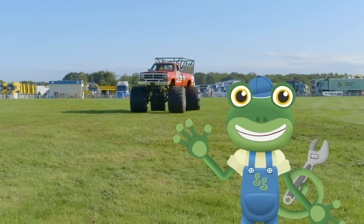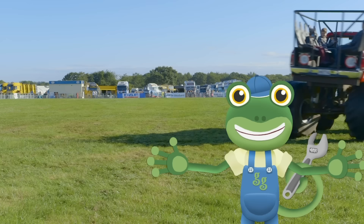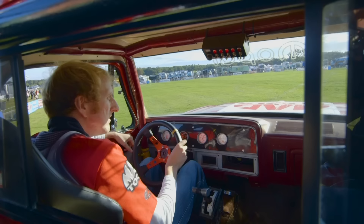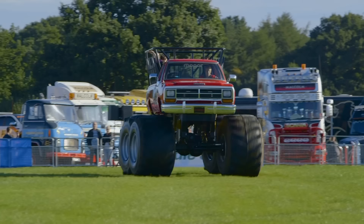Hello everyone! I'm here at Truck Fest to meet a really big machine – a monster truck! Look at the size of the wheels on that thing! One of my best friends is a monster truck and he'd really like to meet Big Red over here!